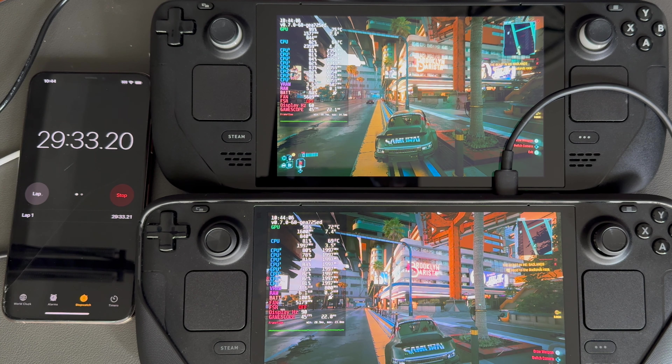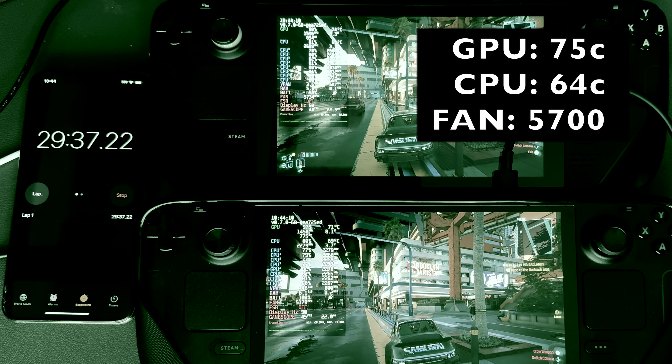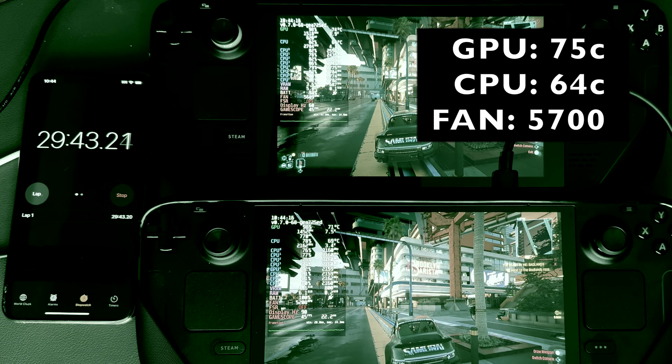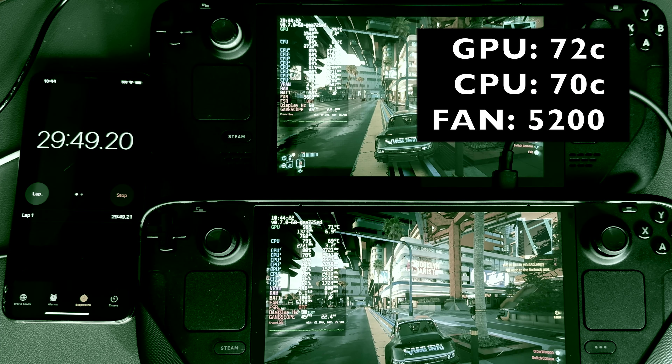Here at the 30 minute mark, temperatures are pretty much the same as they were at the 20. The LCD Steam Deck with the Mark 9.1 backplate has peaked at 75 on the GPU and 64 on the CPU with a fan speed still at 5700, whereas the OLED has peaked at 72 on the GPU and 70 on the CPU with a fan speed of 5200.